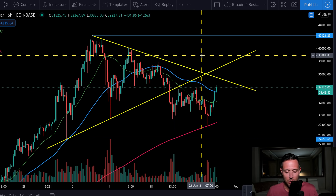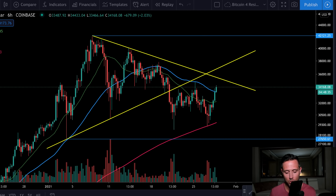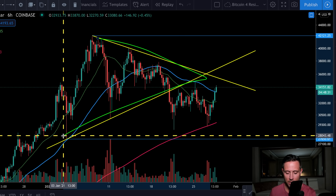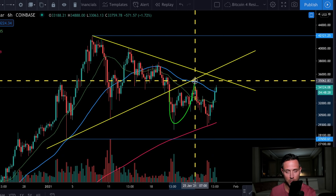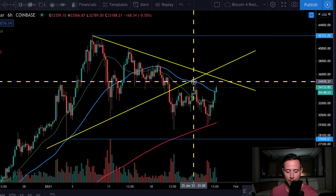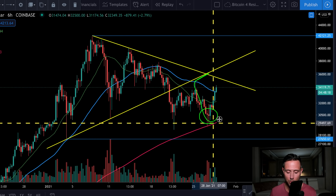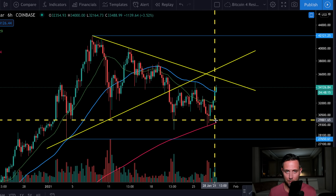I've been talking about this symmetrical triangle for a while now, and this is just how I do my TA — I don't leave these patterns behind until it's absolutely necessary and the rules are truly broken. Here's how this has played out: we tracked the symmetrical triangle, anticipated the pullback, talked about the potential for a busted symmetrical triangle. Bitcoin failed at this trend line, came back down, and we were looking for support in this area. And Bitcoin actually bounced.